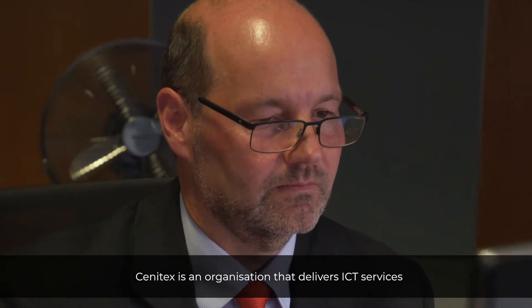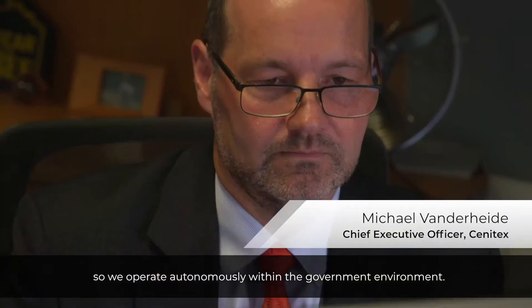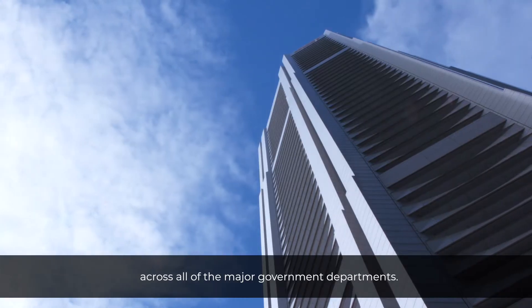Cenotex is an organization that delivers ICT services to the Victorian Public Service. We were created 10 years ago as a state-owned enterprise, so we operate autonomously within the government environment. We support about 35,000 public service staff across all of the major government departments.